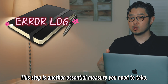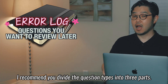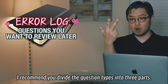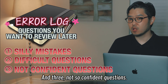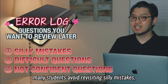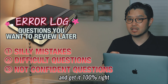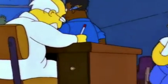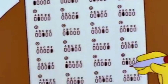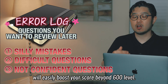How do you keep an error log? You can have a small binder or diary-like notebook and take note of the questions you need to review later. I recommend you divide the question types into three parts: one, silly mistakes; two, difficult questions; and three, not-so-confident questions. Many students avoid revisiting silly mistakes, but trust me, you definitely need to revisit them and get them 100% right, even if it seemed like the easiest question in the GMAT. Reducing silly mistakes will easily boost your score beyond the 600 level.